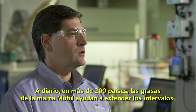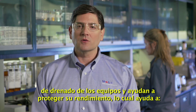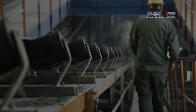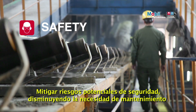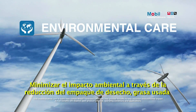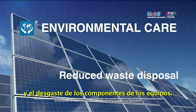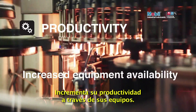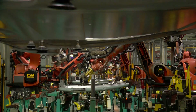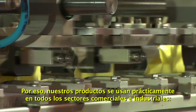Every day, in more than 200 countries, Mobil-branded greases promote long oil drain intervals and enhanced equipment protection, which can help companies mitigate potential safety risks through lower need for maintenance and employee interaction with equipment, minimize potential environmental impact through reduced disposal of product packaging, used grease and worn-out equipment, improve productivity through increased equipment availability, and reduce maintenance costs. That's why they're used in nearly every commercial and industrial sector.